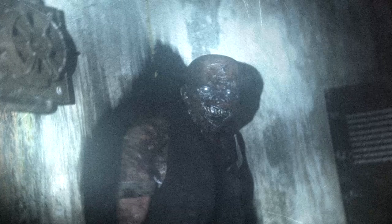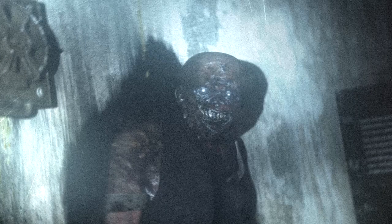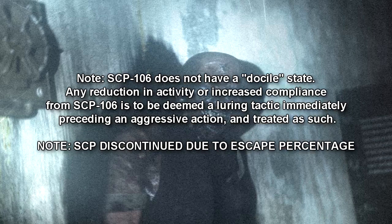Any objects or personnel lost to SCP-106 are to be deemed missing or KIA. No recovery attempts are to be made under any circumstances. SCP-106 does not have a docile state. Any reduction in activity or increased compliance from SCP-106 is to be deemed a luring tactic immediately preceding an aggressive action, and treated as such.